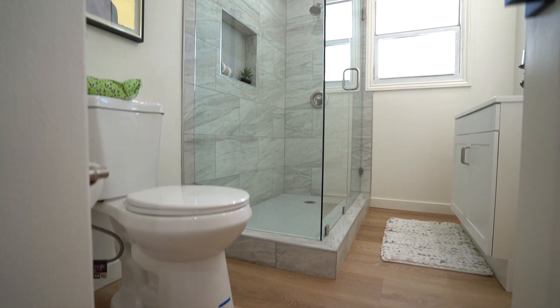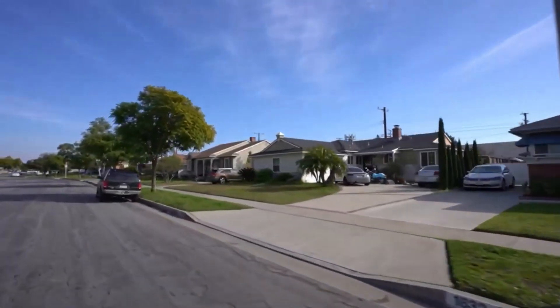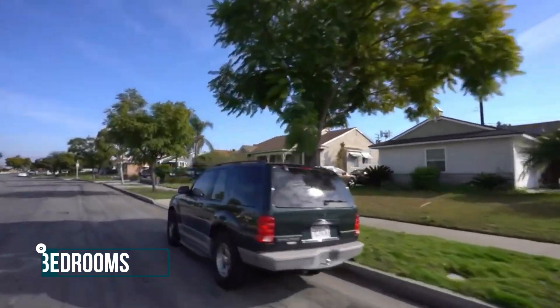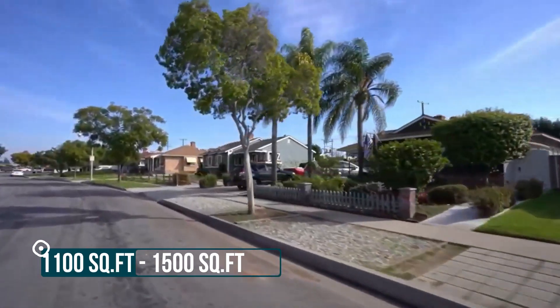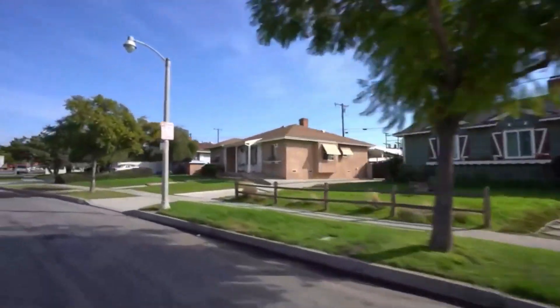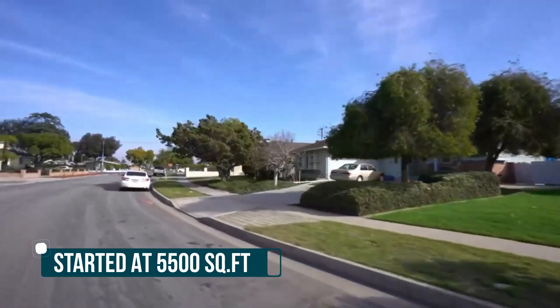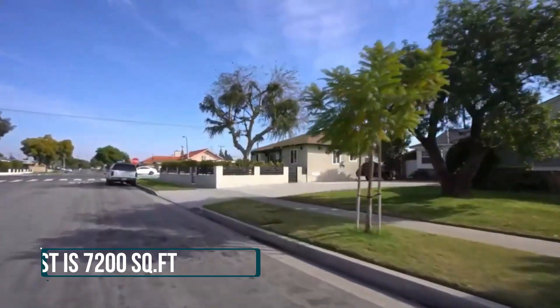This home is located in East Whittier. The neighborhood primarily consists of ranch-style homes. The majority of homes out here are three-bedroom, two-bath. The average living space ranges from about 1,100 to 1,500 square feet, and lot sizes generally start around 5,500 square feet, with the largest lots around 7,200 square feet.